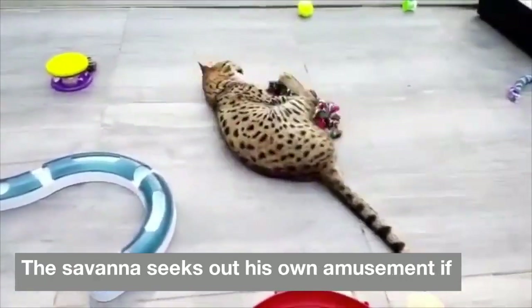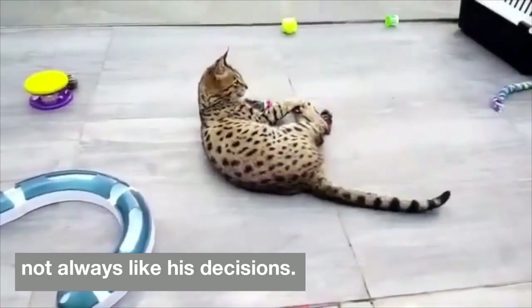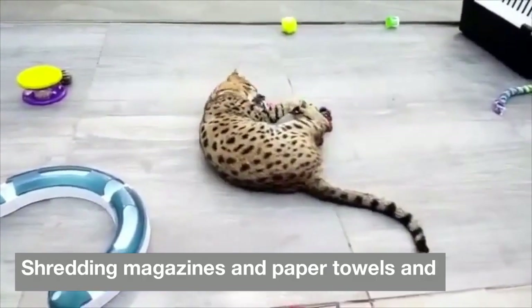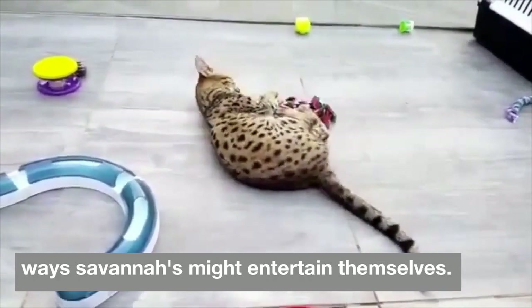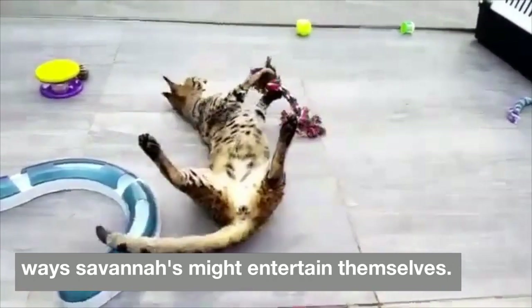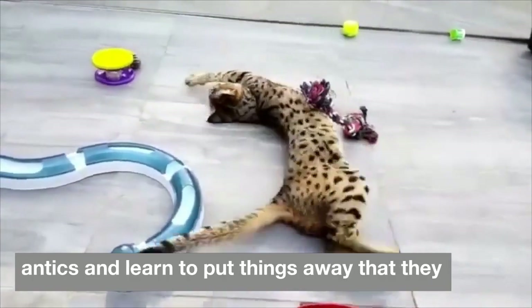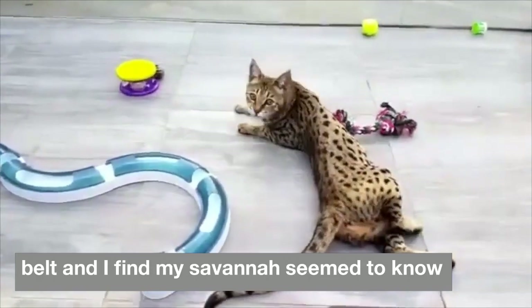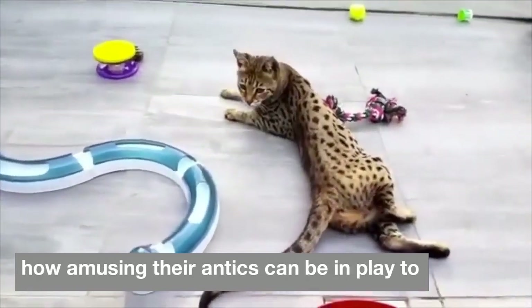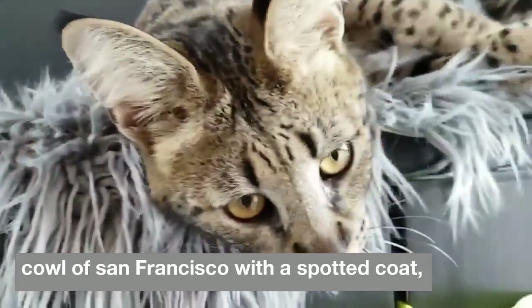Highly intelligent and energetic, the savannah seeks out his own amusement if he's bored, and you might not always like his decisions. Shredding magazines and paper towels and splashing in the toilet are just a couple of the ways savannahs might entertain themselves. Wise owners choose to laugh at their cat's antics and learn to put things away that they don't want destroyed. The serval has been termed the clown of the veld, and breed expert Brigitte Cowell of San Francisco says, "I find my savannahs seem to know how amusing their antics can be and play to their audience."